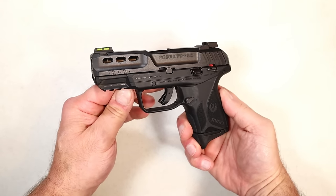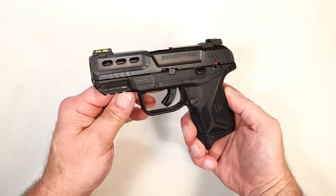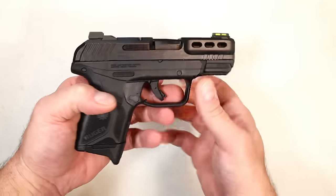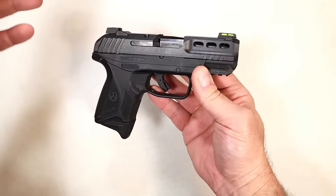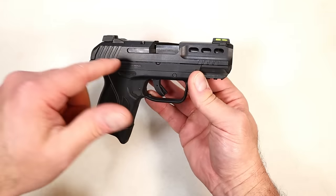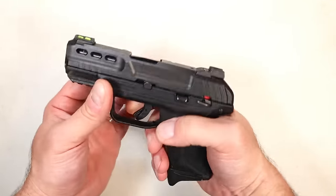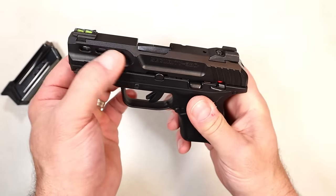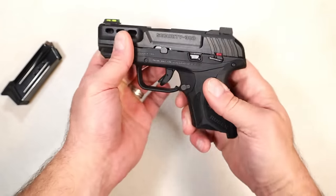When Ruger released the Security 9, a lot of people loved the handgun and especially the price. But I have never seen a 380 ACP handgun take off like the Security 380 — it instantly became a hit. It has an MSRP of only $389. It's a hammer-fired gun, consistent with the 9mm, and they have slide cuts with a fiber optic front sight and serrated black rear sights.